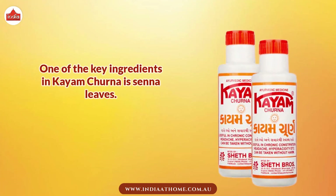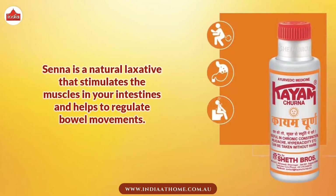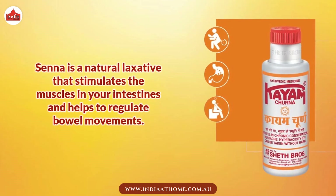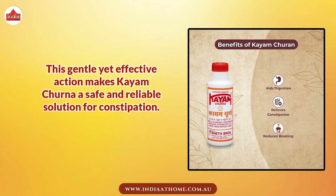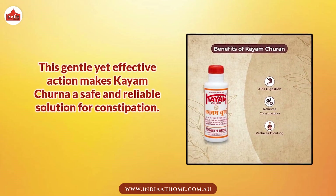One of the key ingredients in Kayam Churna is Sena leaves. Sena is a natural laxative that stimulates the muscles in your intestines and helps to regulate bowel movements. This gentle yet effective action makes Kayam Churna a safe and reliable solution for constipation.